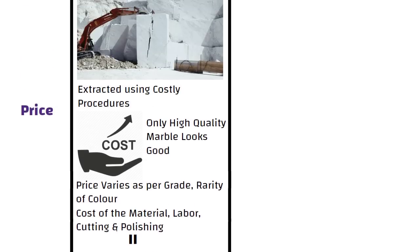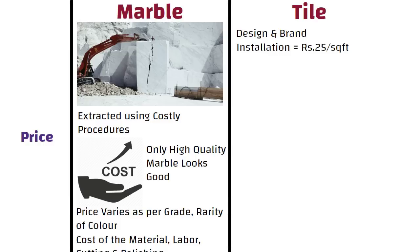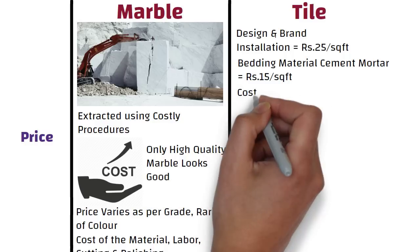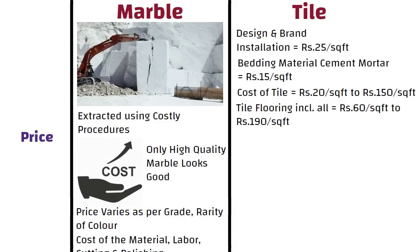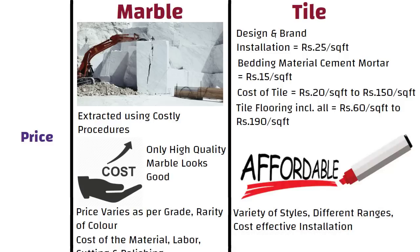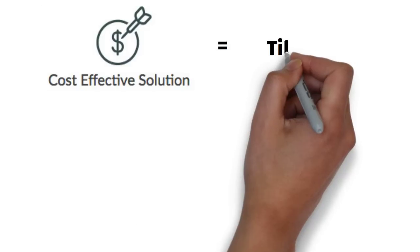Whereas the cost of vitrified tile flooring largely depends on the design and brand you choose. The cost of installation shall be around 25 rupees per square feet and the cost of bedding material like cement and sand shall be around 15 rupees per square feet. The cost of tile varies from 20 rupees per square feet to 150 rupees per square feet depending on brand. Accordingly, the rate per square feet for tile flooring varies from 60 to 190 rupees per square feet. Being man-made, these tiles are more affordable when compared to marble. Tiles come in a variety of styles and different ranges with cost-effective installation, available in all price ranges to suit every budget. Those looking for a cost-effective solution should opt for tile as a flooring option.